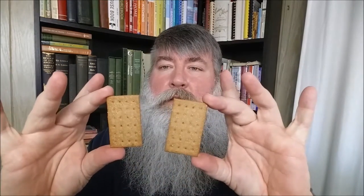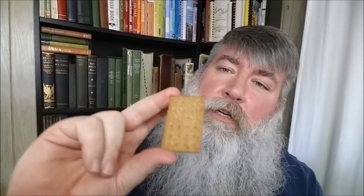It comes in a long pack — let me see if I can get one or two of these out. They look kind of like graham crackers but they're very thin — super thin. They have a little sparkle of sugar on them. Can you guys see the sugar?